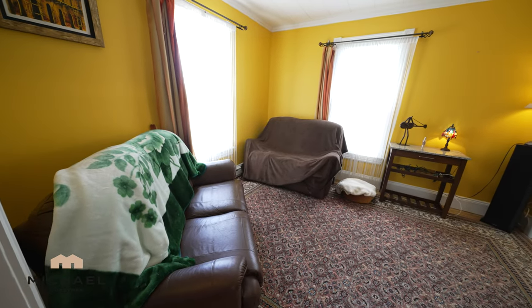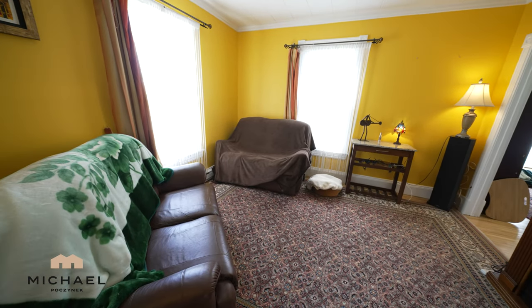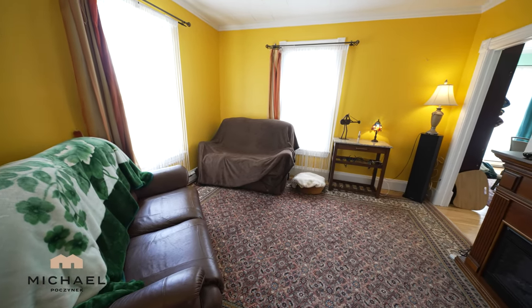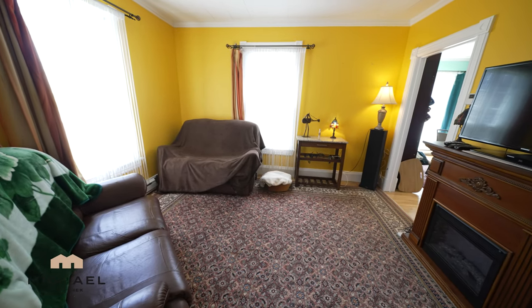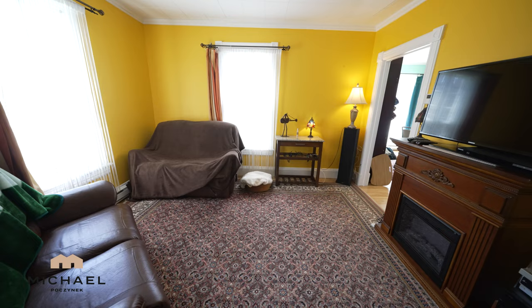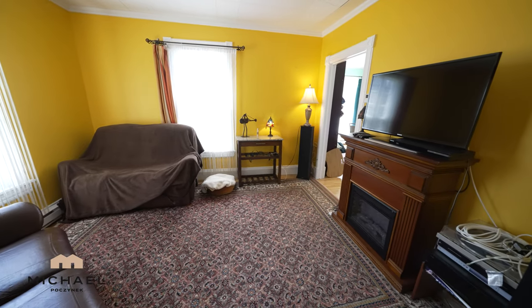The living room is large and spacious. It offers two exceptionally large windows that appear to be double pane newer vinyl windows. We have an electric fireplace, which is detached from the wall so it can be moved, and a door to the formal dining area.